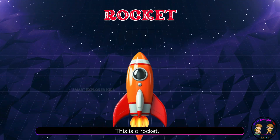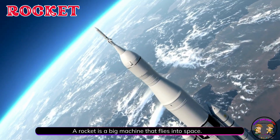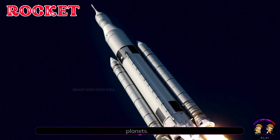This is a rocket. A rocket is a big machine that flies into space. They go very fast and help us explore the moon, stars, and planets.